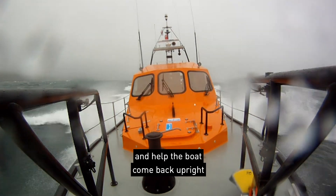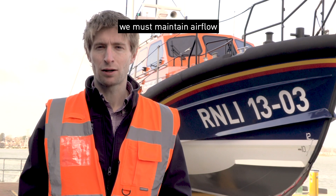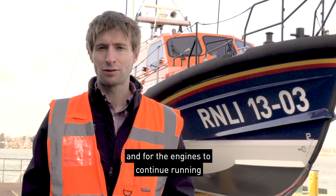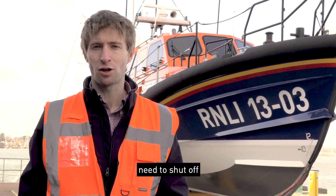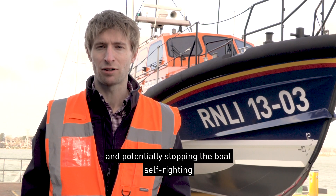it would remain buoyant and help the boat come back upright. In order for the boat to operate, we must maintain airflow, both for the crew to breathe and for the engines to continue running. But if the boat did capsize, then all of those openings around the boat need to shut off to stop water flooding in and potentially stopping the boat self-righting.